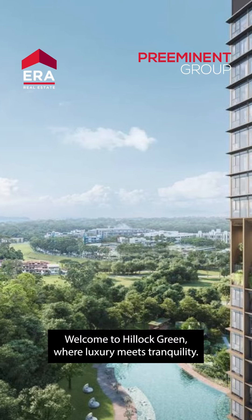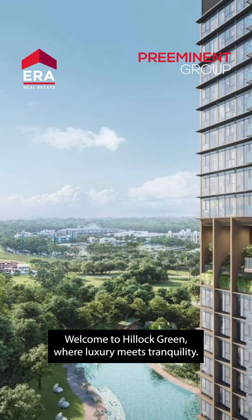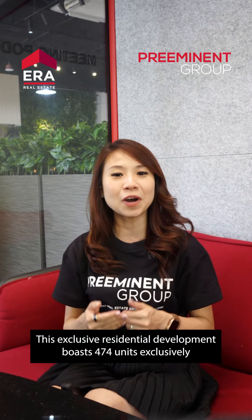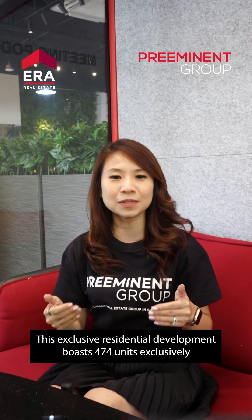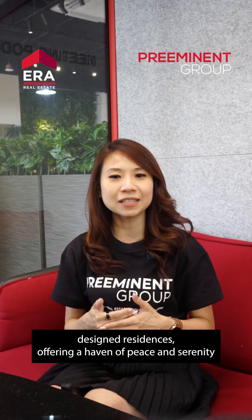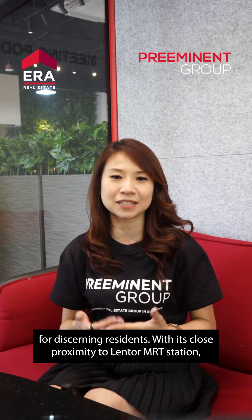Hello everyone, I'm Sherry and I'm the tagger for the upcoming Hillock Green. Welcome to Hillock Green, where luxury meets tranquility. This exclusive residential development boasts 474 units of exclusively designed residences, offering a haven of peace and serenity for its discerning residents.